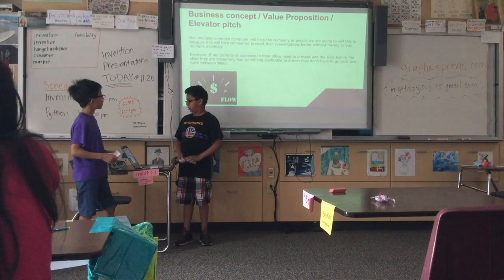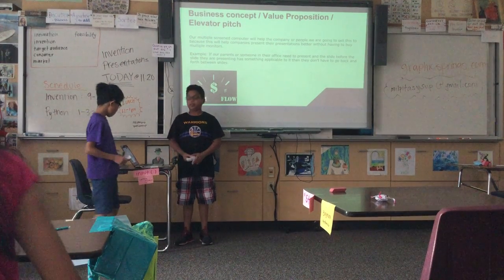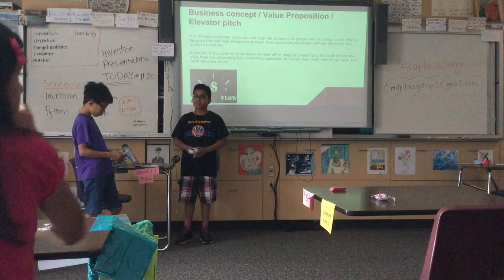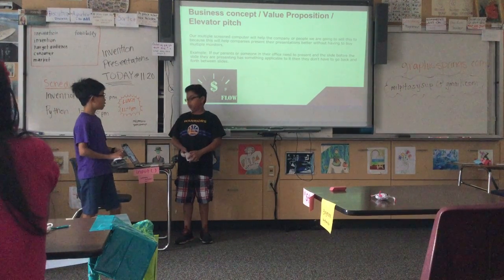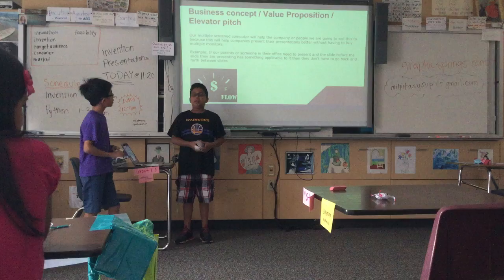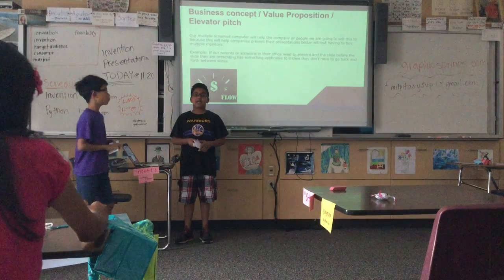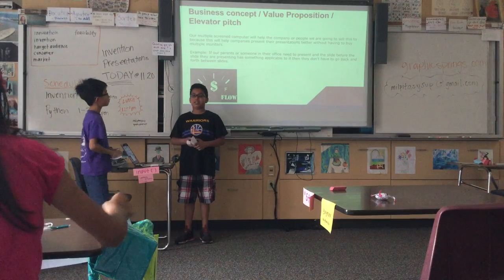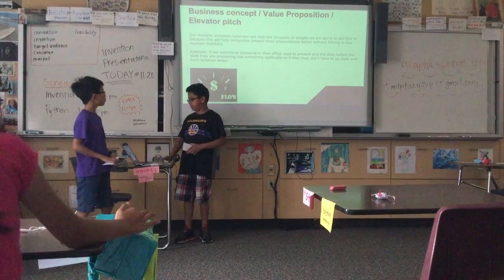Our multiple-speed computer will help the company or people we're going to sell this to, because this will help companies present their presentation better without having to buy multiple monitors. For example, if a parent or someone in their office has to present and the slide before the slides that they're presenting is applicable, they don't have to go back and forth between the slides.